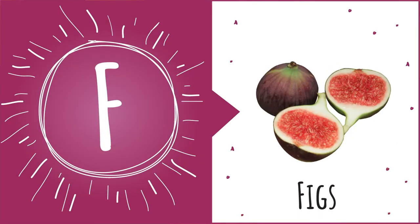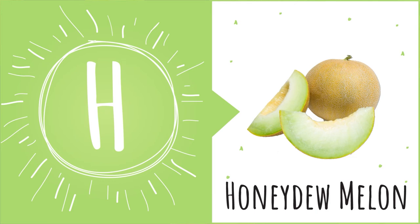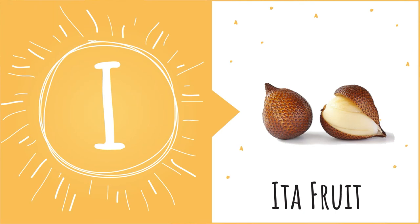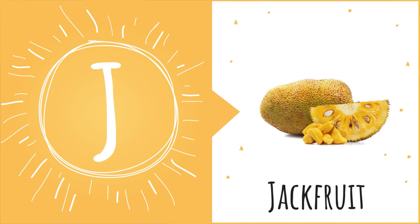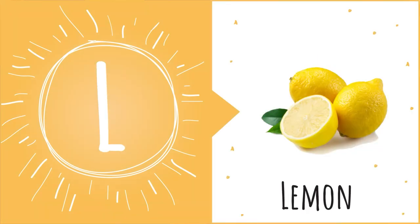F is for Fig — F-F-Fig. G is for Grape — G-G-Grape. H is for Honeydew Melon — Honeydew Melon. I is for Ida Fruit — I-I-Ida Fruit. J is for Jackfruit — J-J-Jackfruit. K is for Kiwi — K-K-Kiwi. L is for Lemon — L-L-Lemon.